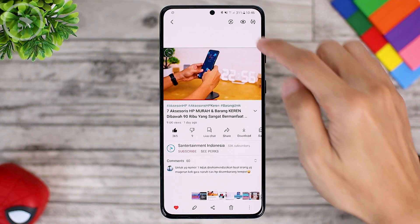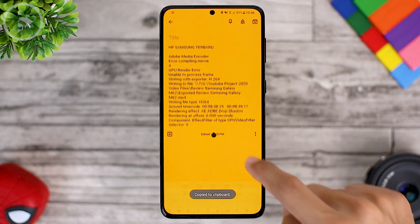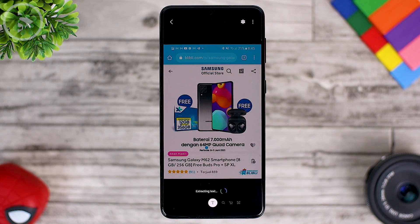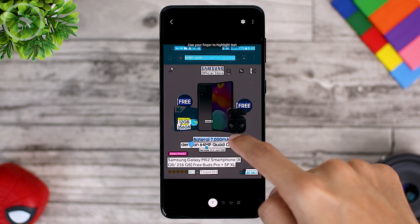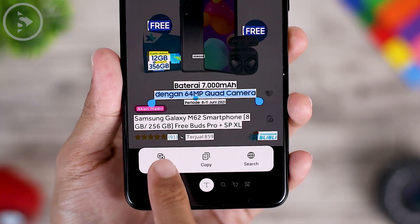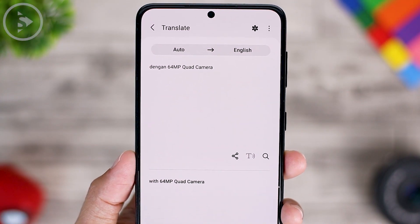From a YouTube video screenshot, we can also directly extract and copy the text. For another photo with a lot of text that can be detected, we can directly copy all of it. In addition to the copy feature, you can also directly translate it. So if there are words in a foreign language, you can translate them into your own language and immediately get the meaning of the words.